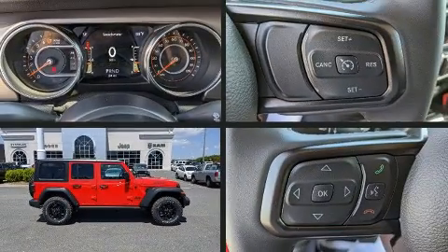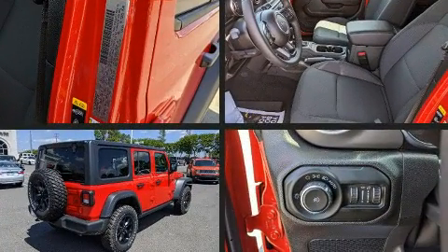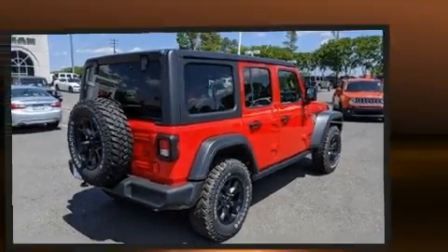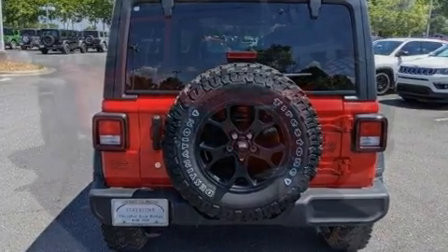Load your family into the 2020 Jeep Wrangler. All of the premium features expected of a Jeep are offered, including front and rear reading lights, a tachometer, a built-in garage door transmitter, fully automatic headlights, and a split folding rear seat.